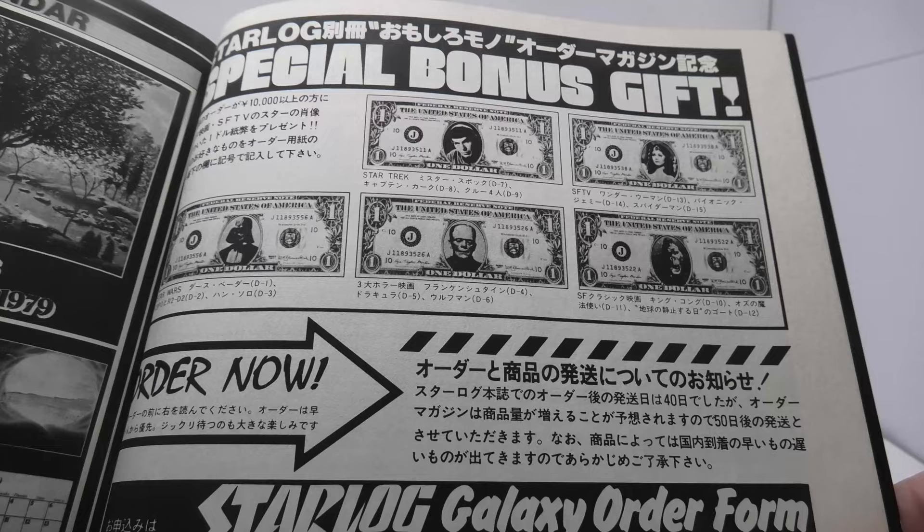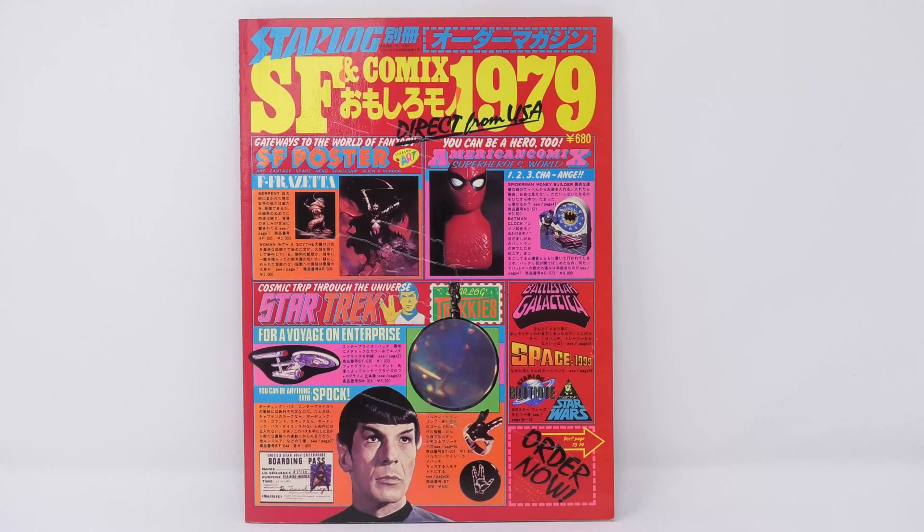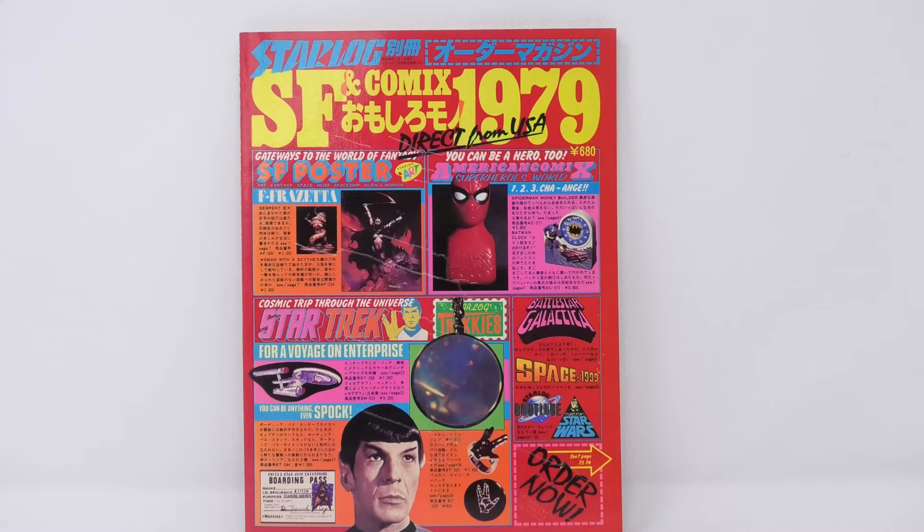These were definitely fan-produced items — especially that Frankenstein dollar bill. I hope you enjoyed this look into a very unique and rare Japanese 1979 mail order toy and comic catalog. This is something that you just don't find today, and it was a real pleasure for me to bring it to you.